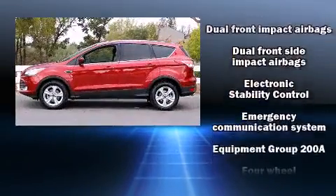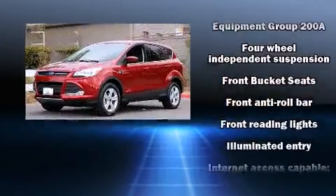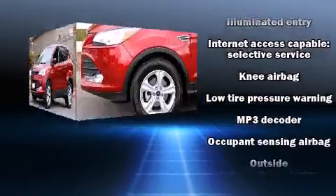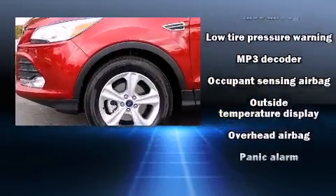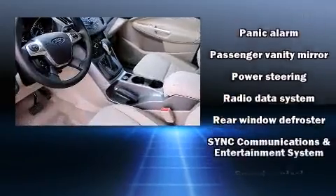Passengers are protected by various safety and security features including dual front impact airbags, front side impact airbags, traction control, brake assist, a panic alarm, an emergency communication system, and four-wheel disc brakes with ABS.